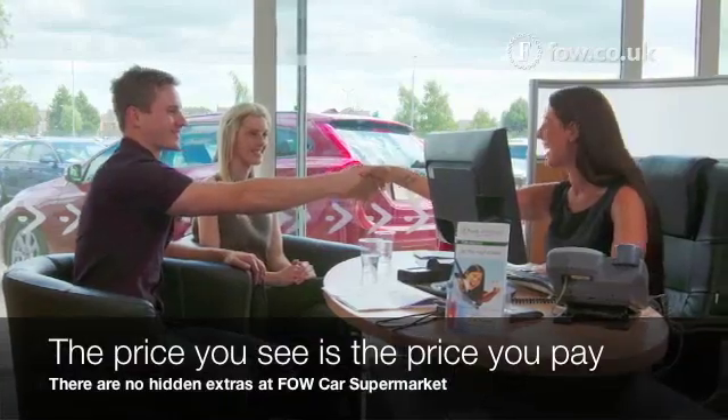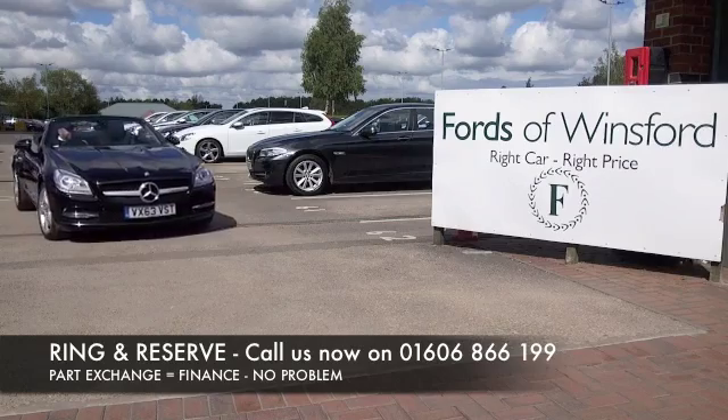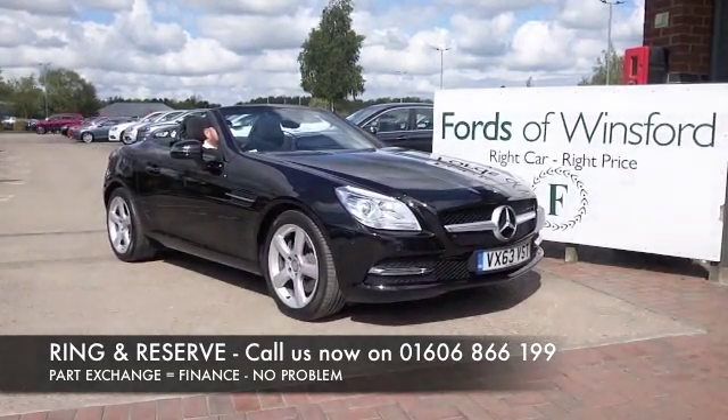It's all good news. Don't forget the price you see is the price you pay — no hidden charges or extras. Ring and reserve with no deposit and no obligation. Bring your licence with you, have a test drive, and discover this great car for yourself at Fords of Winsford.